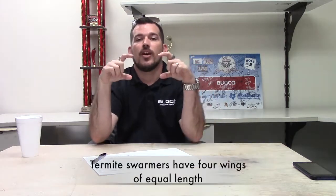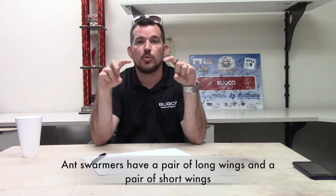Wing size and spacing is another factor. Termite swarmers have four wings of equal length, whereas ants will have four wings — two long and two short. Those unequal wing sizes are a key factor in identifying whether or not they're ants versus termites.